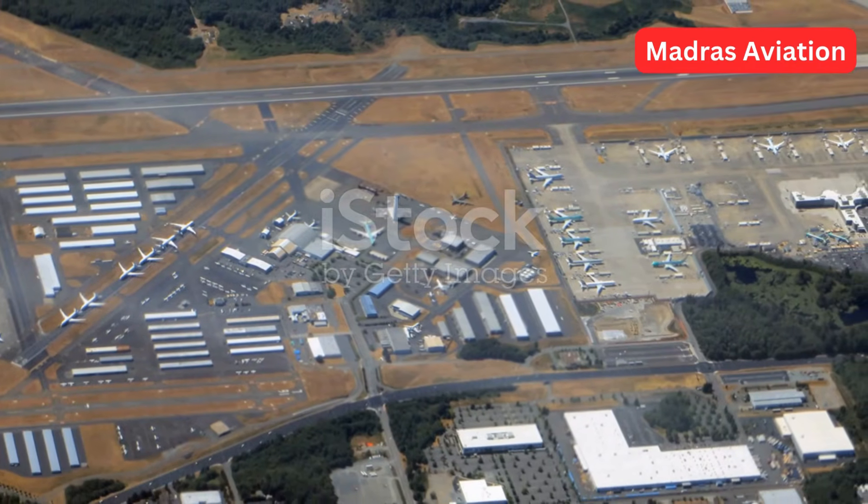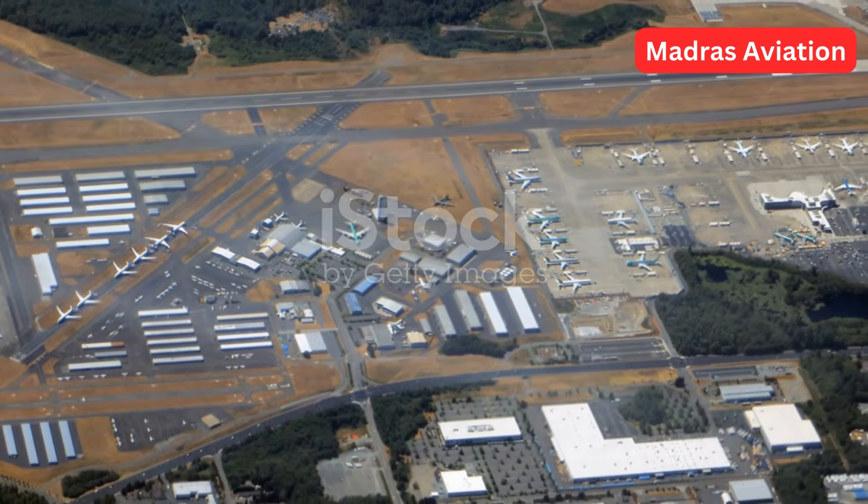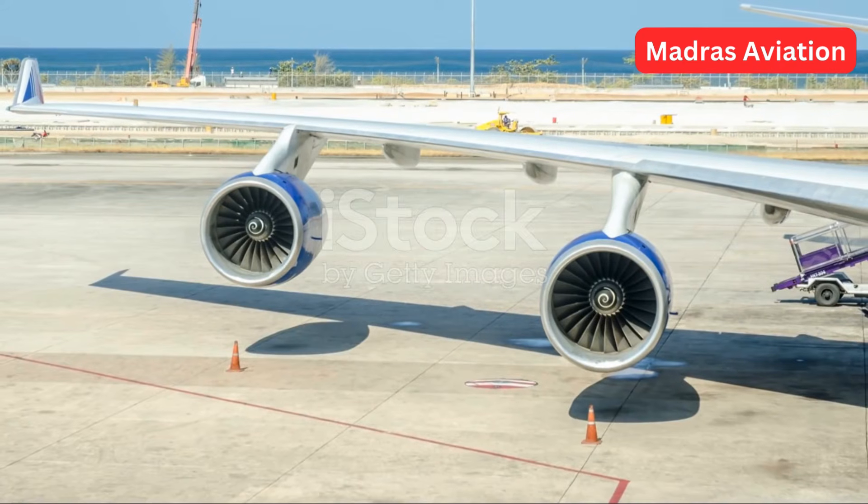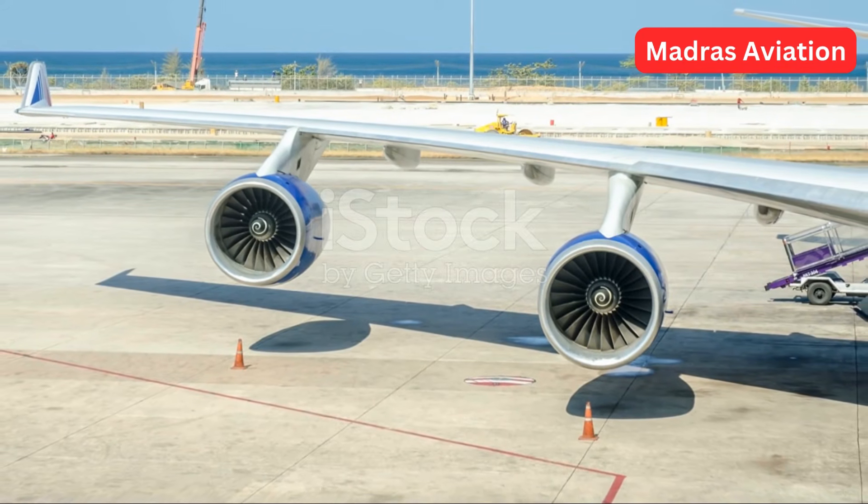First aircraft delivery: on the 29th of April 2004, the first aircraft was handed over to Air France, taking off from Everett. The inspiring journey of the 300ER began there.